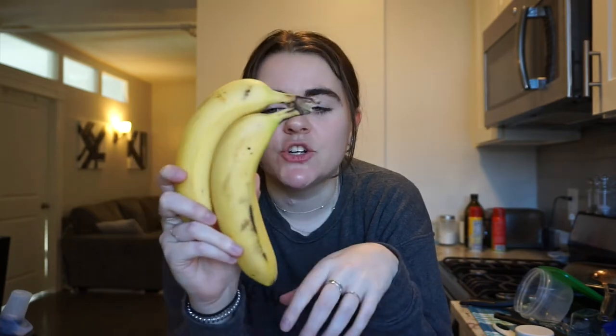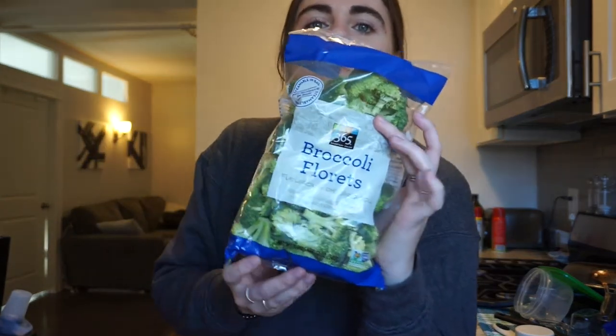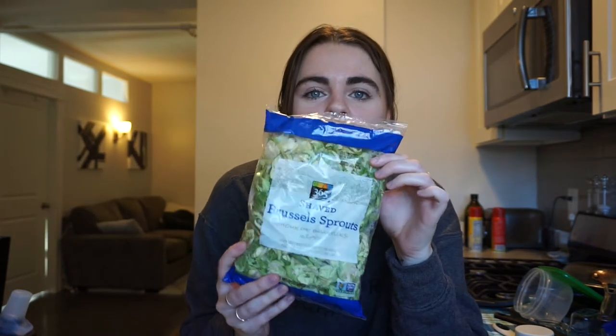I only like Honeycrisp apples, they're my favorite. I also have four bananas — there's only two here because I ate one yesterday and one this morning. Then I got a cucumber and some pre-cut broccoli because I'm lazy and it's quicker. Now onto the salad ingredients because I'm actually about to make lunch — the first thing is shaved brussels sprouts.